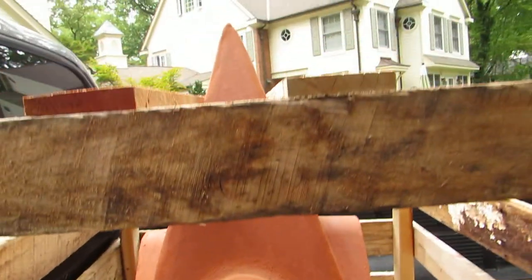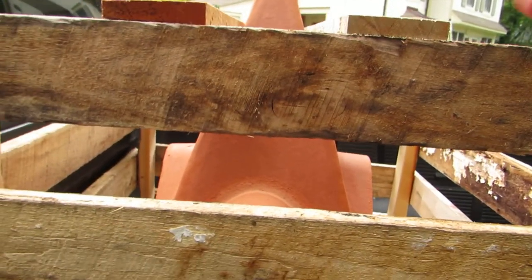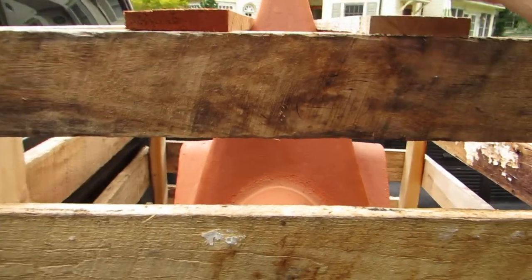This is the cathedral style clay chimney pot in its shipping crate. This protects the top.